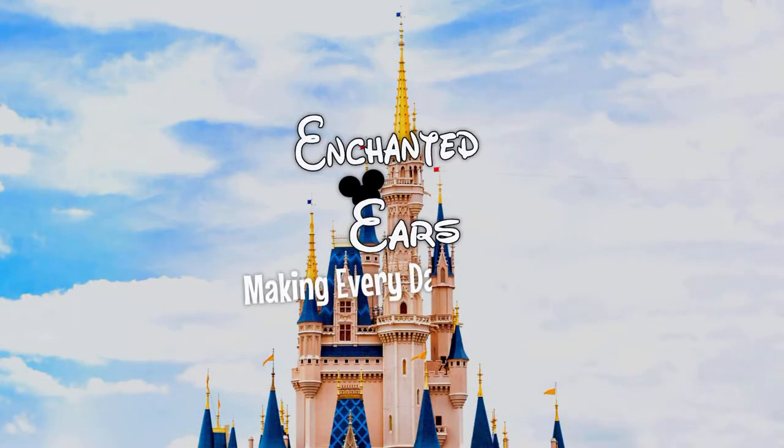Holiday shopping season is upon us and today we're going to be going over the top gifts for the Disney fan in your life. Welcome back, I'm Angela and I'm Joe, and every week we bring a little extra Disney magic to your day, so be sure to hit the subscribe button and the bell to be notified for all of our future videos.